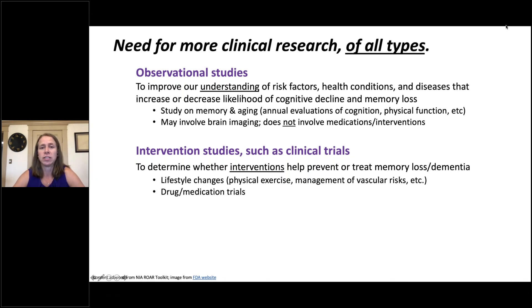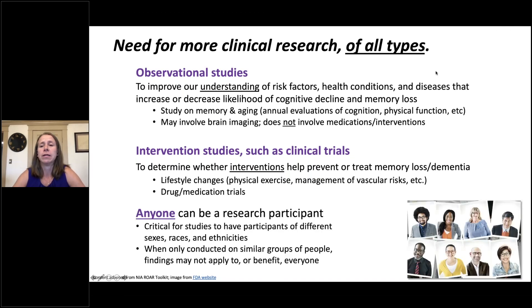In contrast, intervention studies such as clinical trials are designed to determine whether interventions help prevent or treat memory loss or dementia. This might include drug or medication trials, but also lifestyle changes such as physical exercise or management of vascular risks. Importantly, anyone can be a research participant. It's critical for studies to have participants of different sexes, races, and ethnicities, because when we conduct research in only similar groups of people, we don't know the extent to which our findings apply to or benefit everyone.